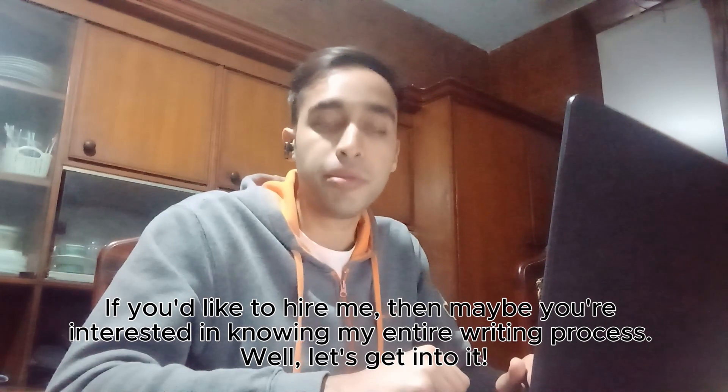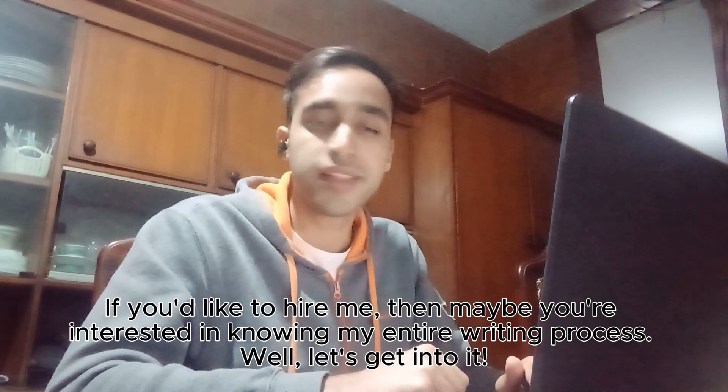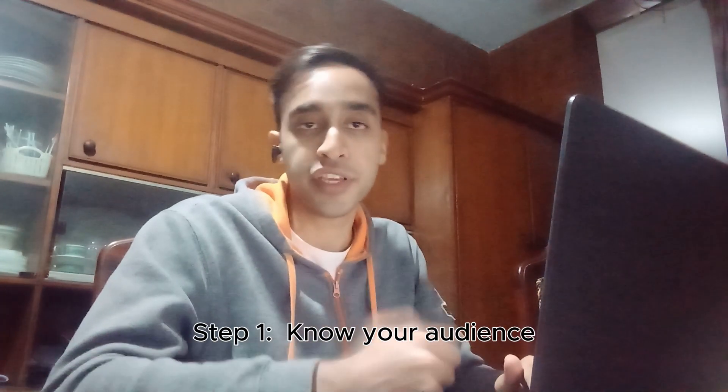If you're looking to hire me, then maybe you're interested in knowing an overview of my writing process. Let's get into it. Step one: know your audience.